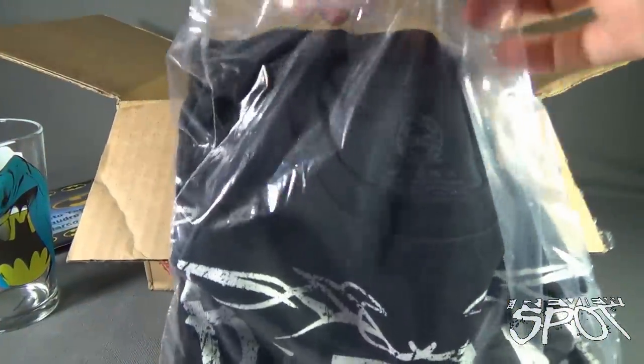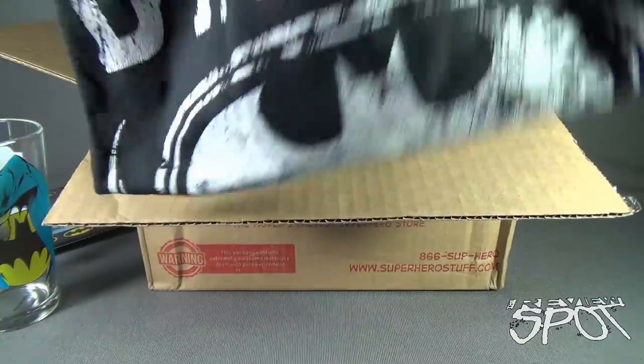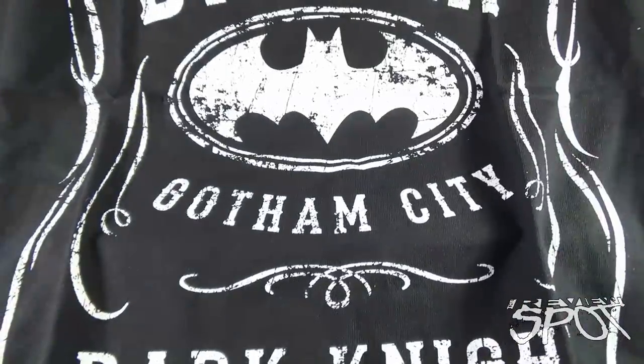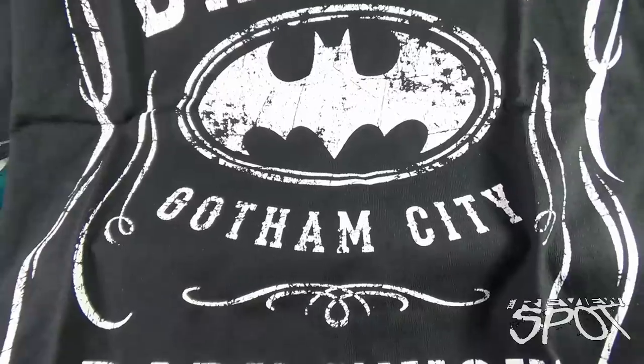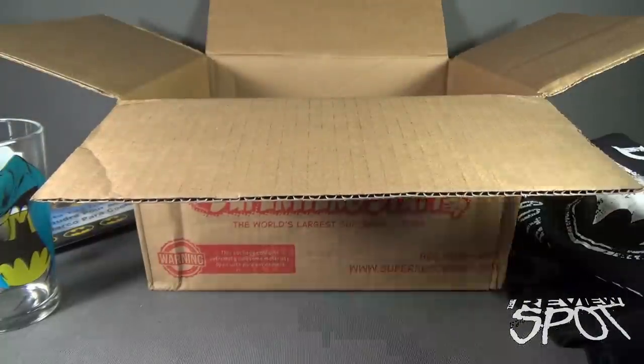We of course also have ourselves a t-shirt — you would have to get yourself a t-shirt in there as well. Apparently this plastic was made in Krypton — I asked for Batman stuff and I ultimately got a bag from Krypton. And we got ourselves a Batman Gotham City Dark Knight t-shirt. This is also a DC Comics original, it's an actual legitimate DC Comics t-shirt. Very nice.